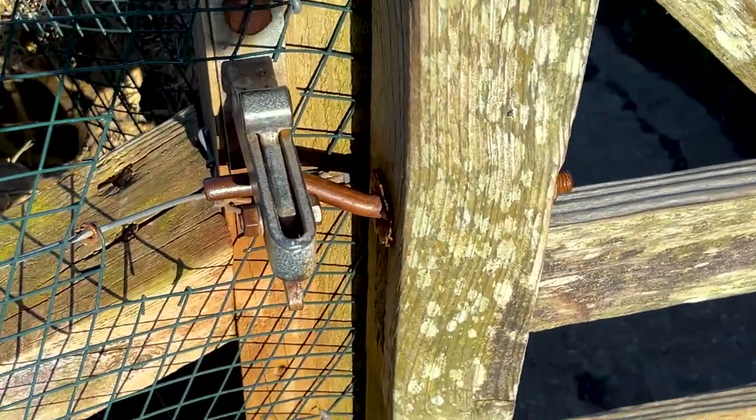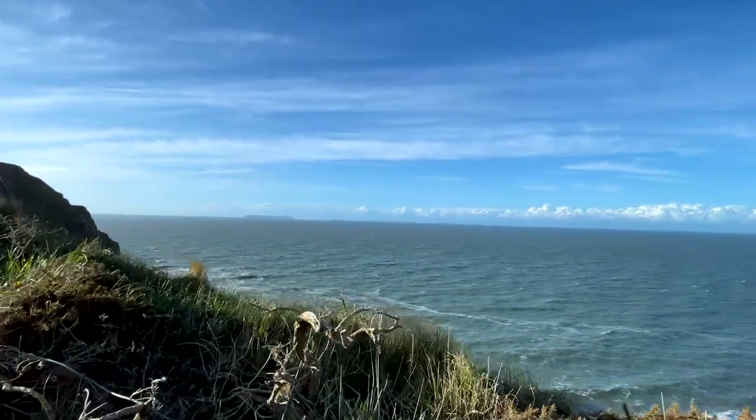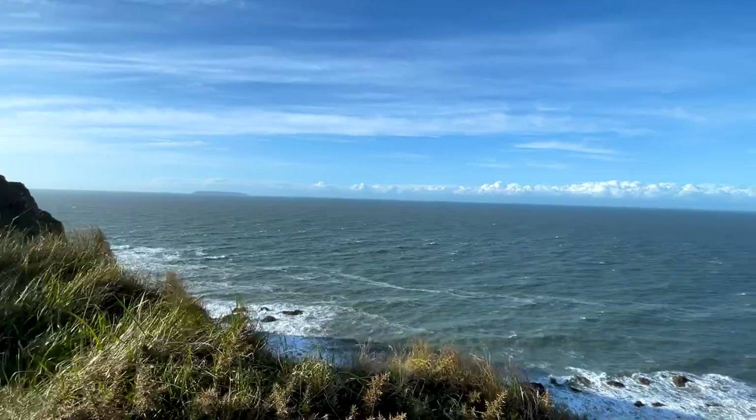The South West Coastal Path is England's longest waymarked long distance footpath and national trail, stretching for a whopping 630 miles, running from Minehead in Somerset along the coasts of Devon and Cornwall to Poole Harbour in Dorset.